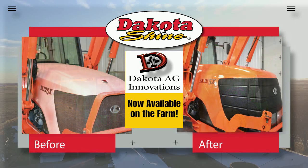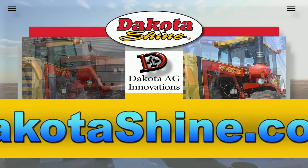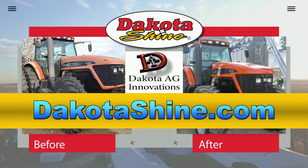Best way I've seen to fix faded paint — Dakota Shine. Order online at dakotashine.com or visit your regional farm stores to pick up your Dakota Shine today.